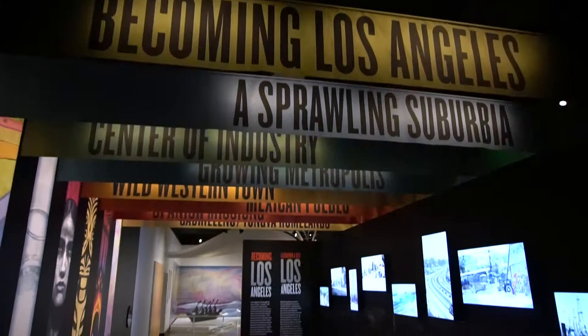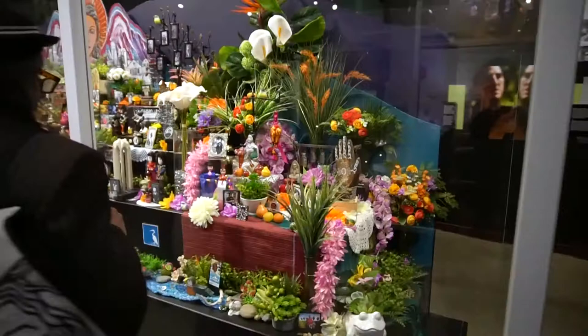Becoming Los Angeles, on display at the Natural History Museum, is the only exhibit of its kind documenting the origins and history of Los Angeles. All of the art and artifacts on display tell the story of how Los Angeles came to be the bustling metropolis it is and one of the cultural centers of the modern world.